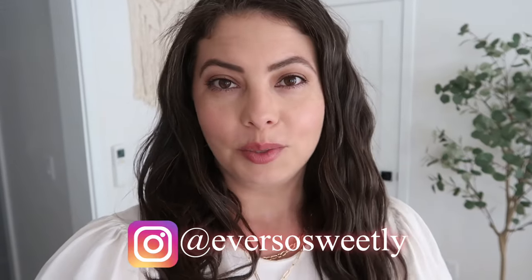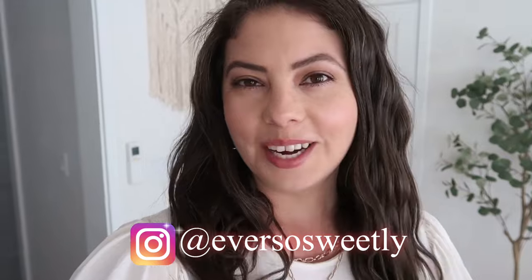Hello everybody, welcome back to Ever So Sweetly. In today's video I'm really excited because we are back out in Seal Beach for another week. Today's Monday and we're going to be here until Friday. We are checking into our Airbnb — we got an Airbnb this time rather than staying at the hotel — and we were able to bring Tallulah with us because we have more space. We're out here again because Emmanuel is working out here.